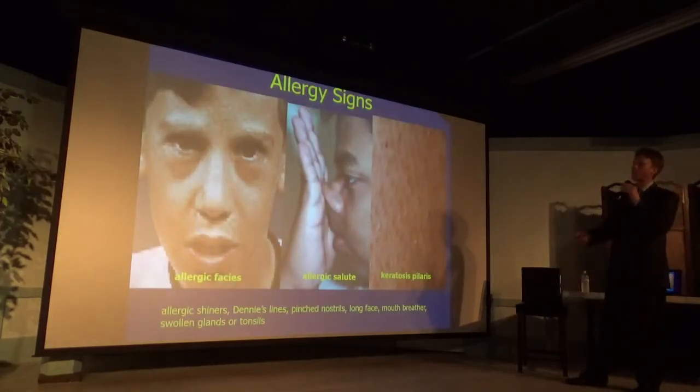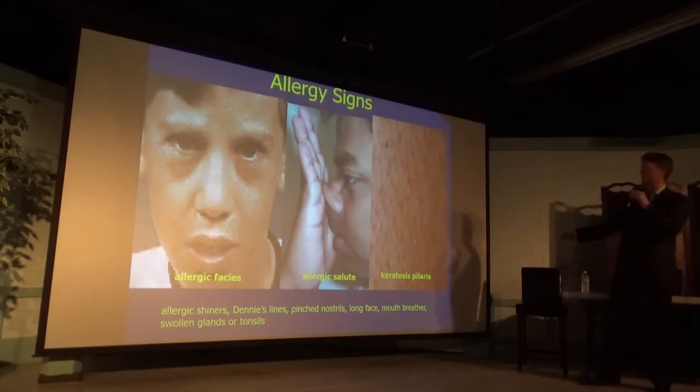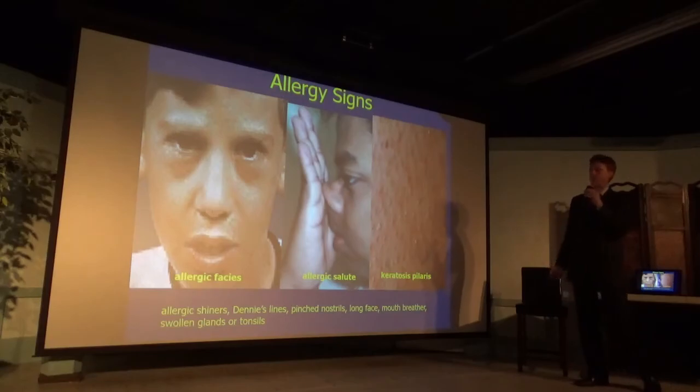We also look for dark circles under the eyes. We look for open mouth breathers, which potentially indicate that they're congested. We look for children and adults who wipe their nose. And you might have even seen somebody who has these little marks on their skin — like chicken skin — called keratosis pilaris. All these are indicators of immune insufficiency.